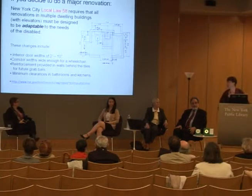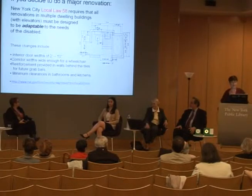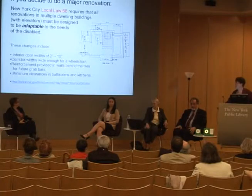Corridor widths have to be wide enough for a wheelchair. There has to be reinforcement behind the tiles and the walls. You don't need to put up grab bars immediately, but you have to provide the reinforcement in the wall so that when the grab bar eventually goes up, it can be accommodated. Also, there have to be minimum clearances between fixtures in the kitchen and in the bathrooms.